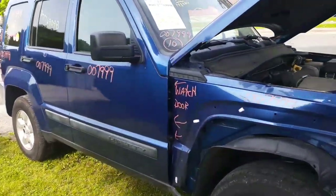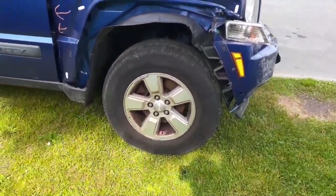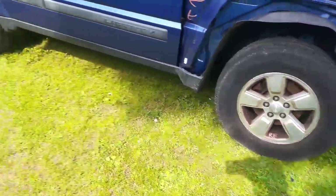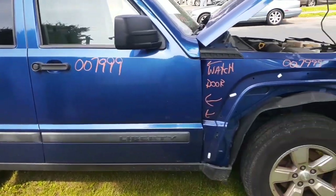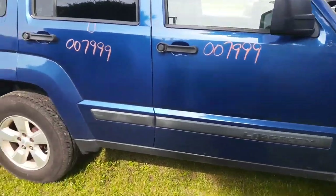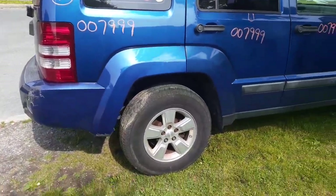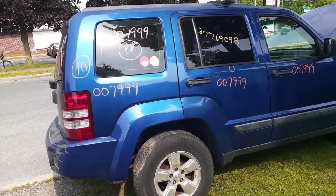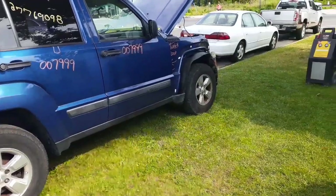Sorry for the ups and downs with the camera. If you need any parts for this, you can give us a call at 888-748-5924, or get us on the internet 25 hours a day, 7 days a week at AllAmericanAutoRecyclers.com. Again, 2010 Jeep Liberty Sport, 4-door, 3.7 automatic. Stock number on the vehicle is 7999. Give us a call, we'll help you out with some parts.